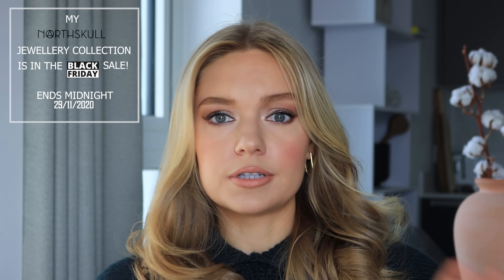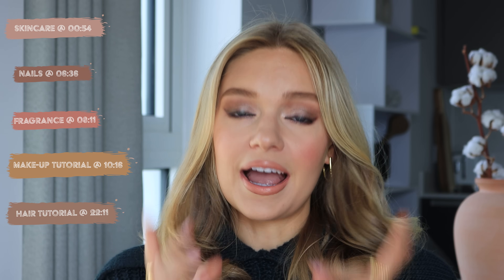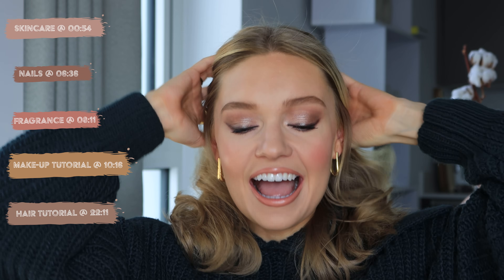Another frequently asked question is about my hair and beauty routine, so I thought instead of doing all separate videos, I'd put them all together so I can direct people here if they ask beauty, hair, or makeup-related questions. I'm literally going to include my entire beauty routine in this video. I've just filmed the makeup tutorial and the hair tutorial, so I'm going to start from the beginning and show you my skincare steps.